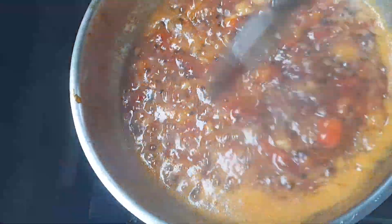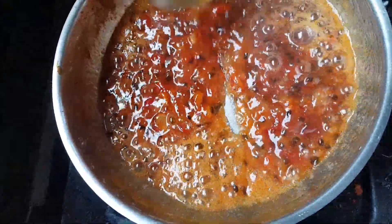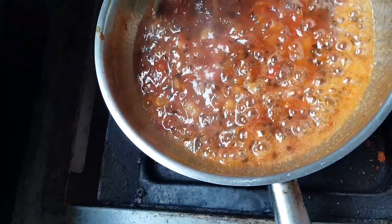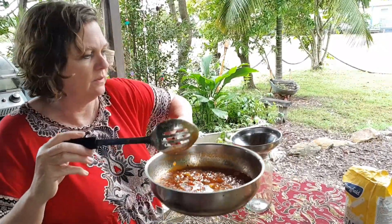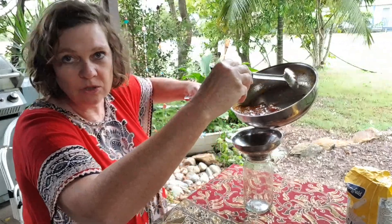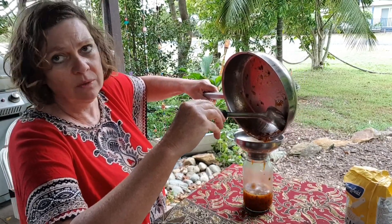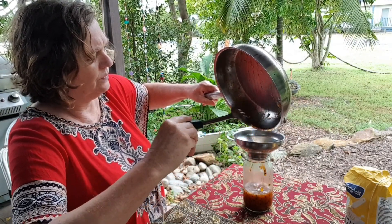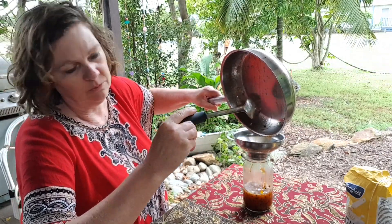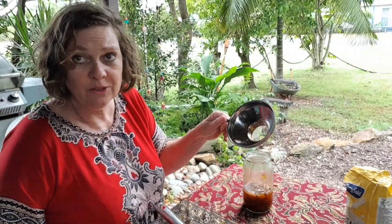The jam is getting there — it's only been going for about five minutes and it's starting to thicken up. I used raw sugar in this recipe, only because that's mostly what I've got in the cupboard. If you want to retain the bright color of your fruit — like a red cherry jam — you'd use white sugar because it doesn't color the jam as much. But in this situation, since I've mixed the fruit, it doesn't really matter. It's very close now and we're going to bottle it.